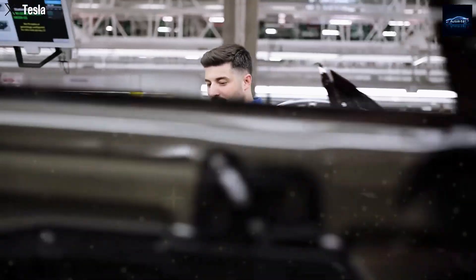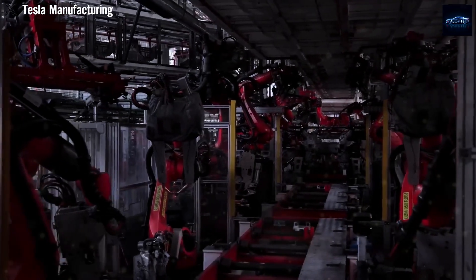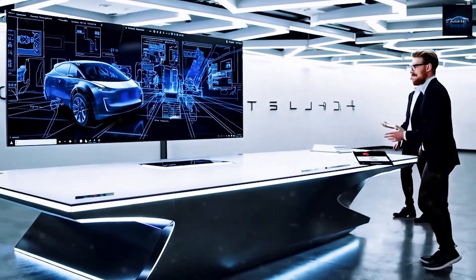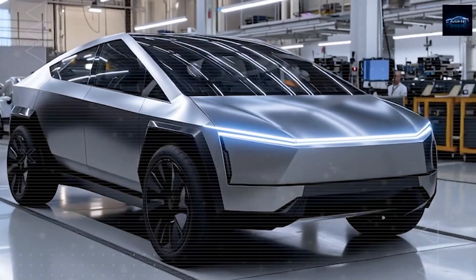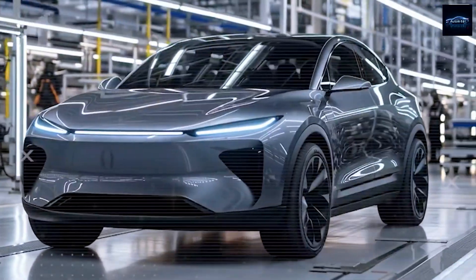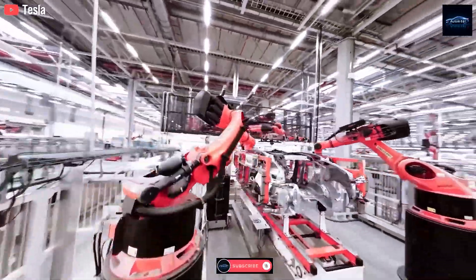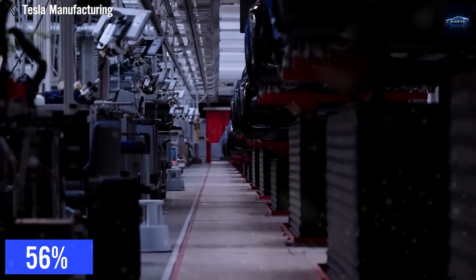Tesla is not just optimizing production — they're optimizing the entire life cycle of the car, from assembly to accident to the aftermarket. Is this the moment Tesla truly becomes the people's EV? Not just because it's cheap to buy, but finally cheap to repair. If that possibility excites you, comment 'modular rear' down below. But there's one more smoking gun piece of evidence that confirms everything we've just revealed, and it's hiding in plain sight with that white paint pattern.